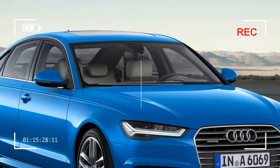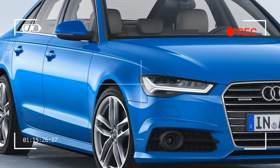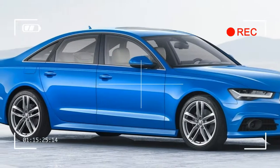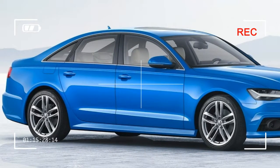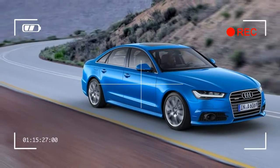With the optional S line exterior package, the A6 models display a new radiator grille with a corpus painted matte black. The slats are finished in gloss chrome. Striking chrome struts accentuate the side air inlets, and versions with adaptive cruise control are also adorned with chrome rings.